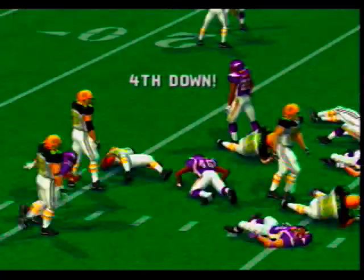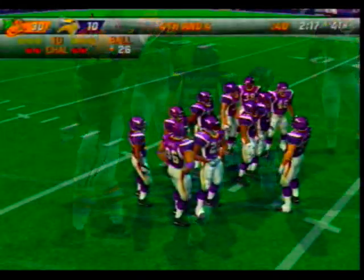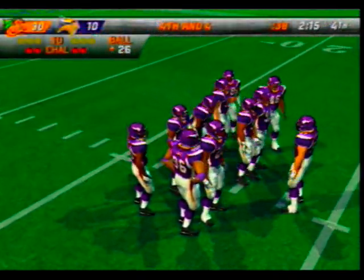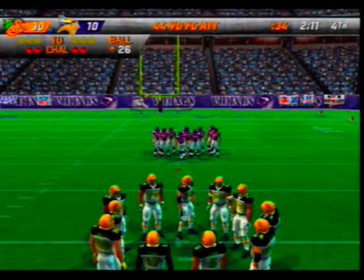Looking upfield, slips the tackle — number 46 is there for the tackle. Fourth down upcoming but they're in position to add to their lead. That's what they want to do: control the ball and the clock and getting into position to add at least three points.